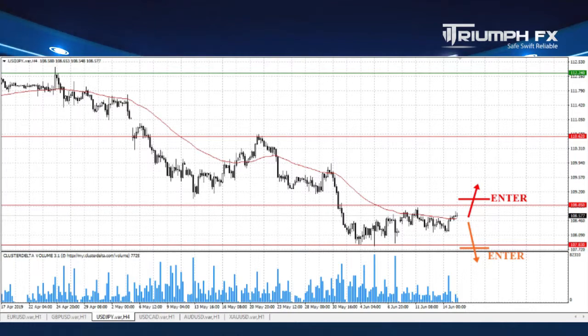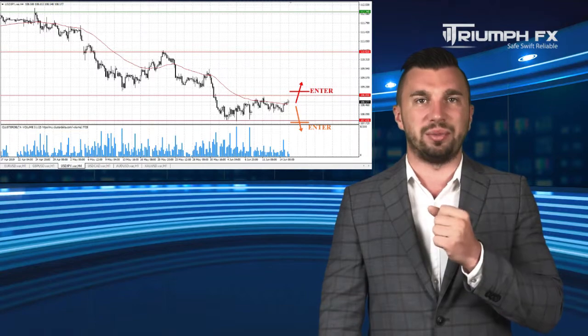Furthermore, the breakout movement must be supported by large volume, which will provide a more precise signal for entering the market. While the price is trading inside this range, we better stay out of the market.